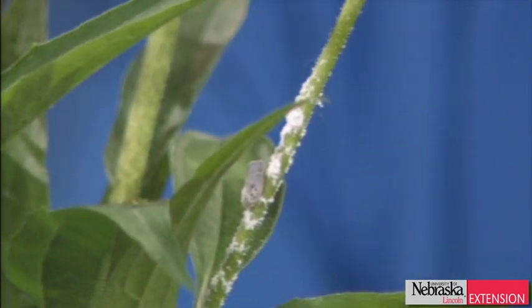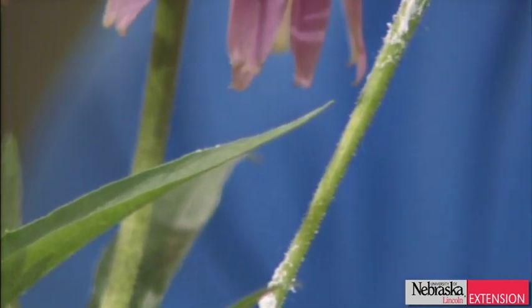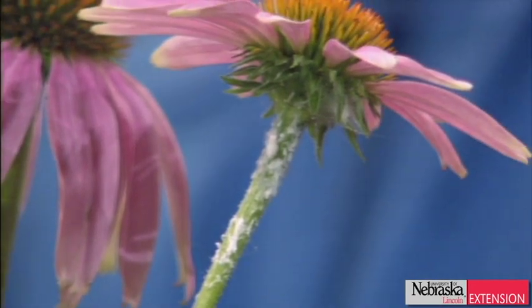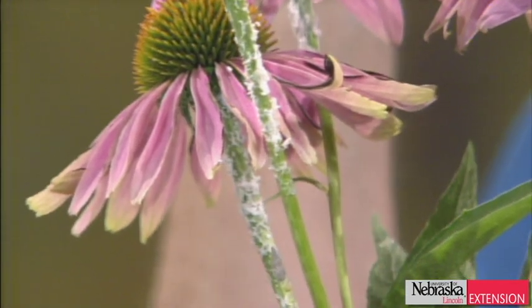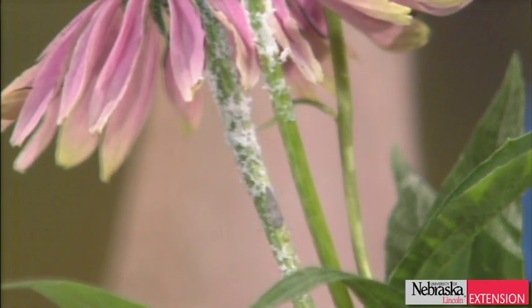These aren't really harmful. Maybe in real high numbers you said you had some portions of the plant above where they're feeding starting to yellow or wilt, and if that's the case you could go ahead and give them a big blast of the garden hose set at jet spray. Otherwise they just happen to be reaching peak numbers this particular year, perhaps because of the weather. It's a piercing sucking insect — citrus plant hopper — and there are a few other species too, but they all look the same with that fuzzy stuff around the stems where they feed.